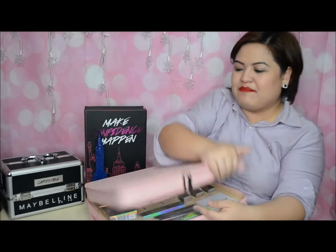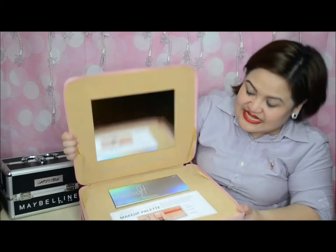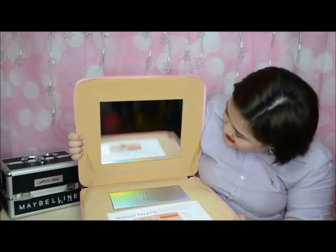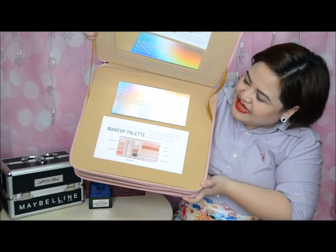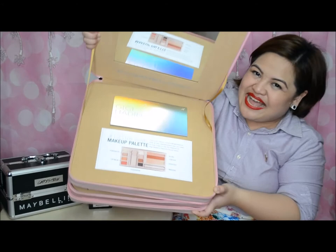And of course, saving the best for last — the first layer of the bag, which is the most anticipated. It comes with a mirror included, and it features the Maybelline Gigi Hadid Jet Setter palette.